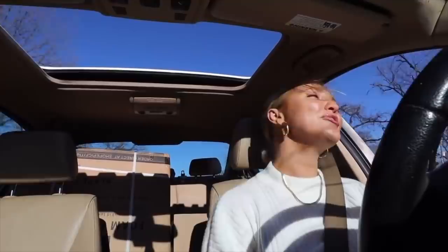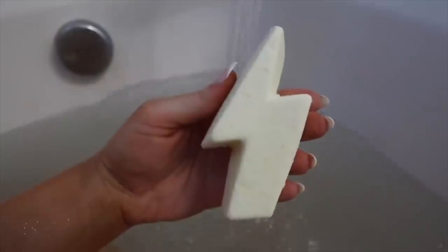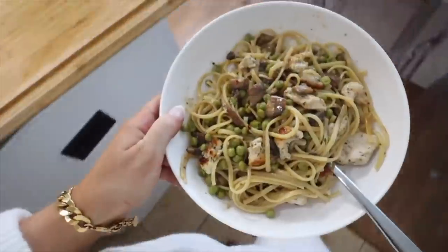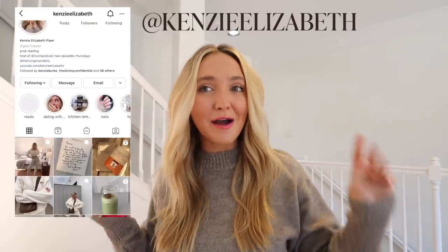Hi guys, what's up? Welcome back to my channel. In today's video, I'm going to be sharing with you my favorite Amazon purchases that I have made for my house. If you guys are new here, my name is Kenzie. I make a lot of lifestyle vlogs — I share my favorite products, skincare, makeup, wellness, fitness, workouts, pretty much every single thing you could ever need. I have another Amazon favorites video that I'll link below. If you guys are new here, be sure to subscribe and follow me on Instagram. Would love to have you.